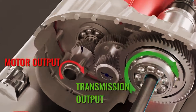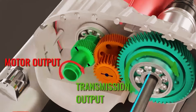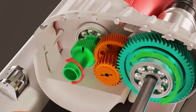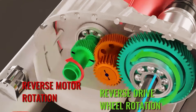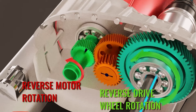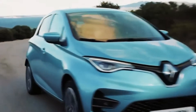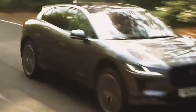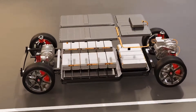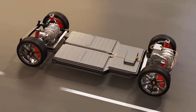Internal combustion engines, which convert linear motion into rotational, face significant mechanical balancing challenges and cannot start on their own, presenting an irregular power output. To overcome these limitations, various accessories are required. With an induction motor, however, direct rotational movement and stable power output are achieved, eliminating many of the components necessary in combustion engines. This results in better responsiveness and a more favorable power-to-weight ratio, significantly enhancing vehicle performance.